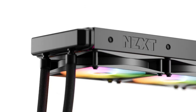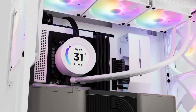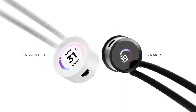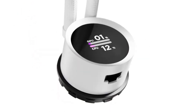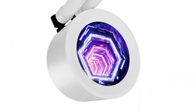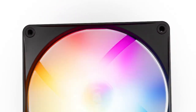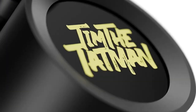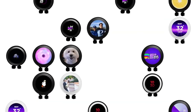If you're specifically looking for a 360mm AIO liquid cooler from NZXT, you might be referring to the Kraken X73, which is their 360mm radiator variant. The Kraken X series typically offers excellent cooling performance, quiet operation, customizable RGB lighting, and intuitive software control through NZXT's CAM software.